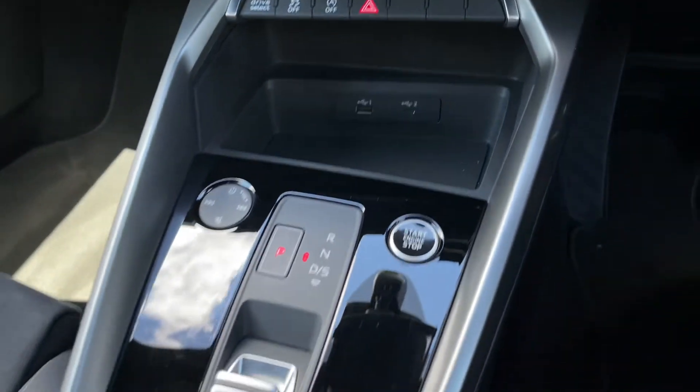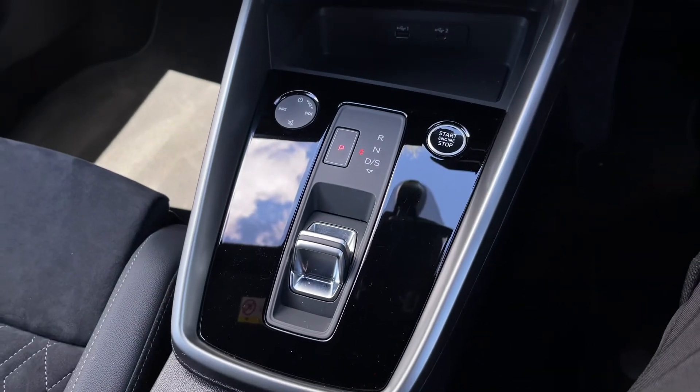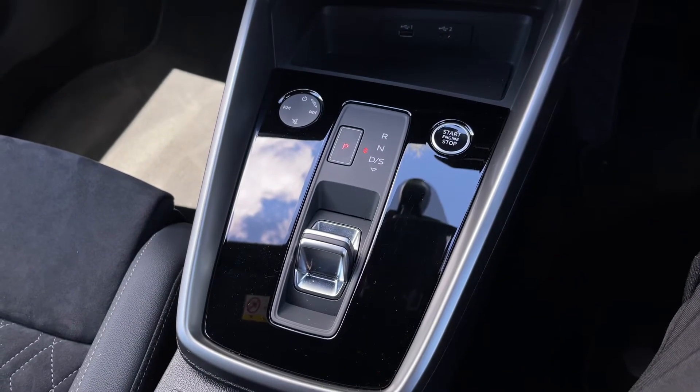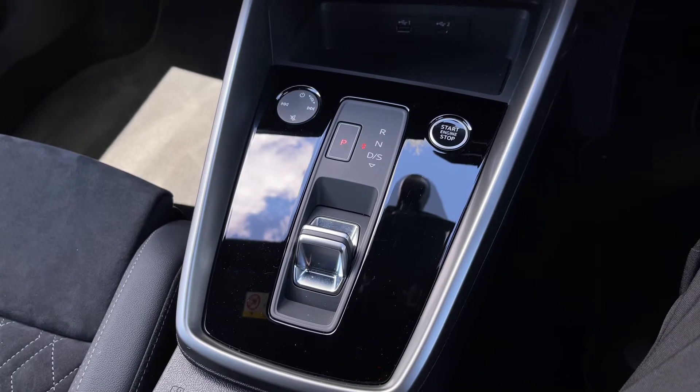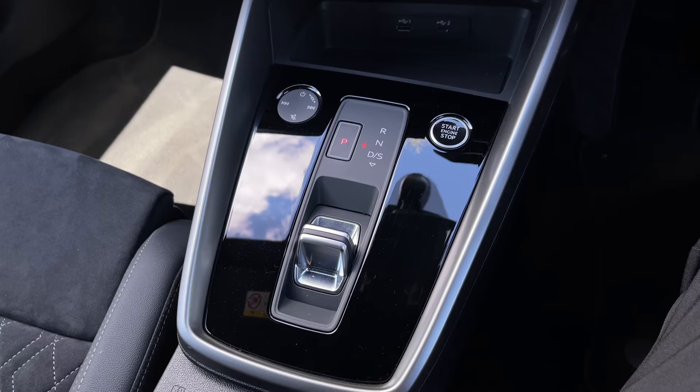Moving further back down the centre console, we have the touch control audio dial, the engine stop-start button which works seamlessly with the car's keyless go keys, and we also have the S-Tronic automatic gearbox which features the electronic parking brake.